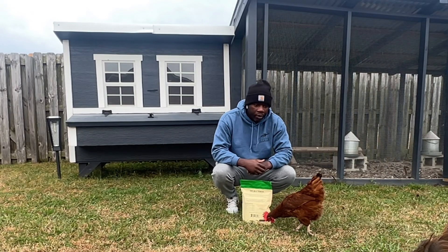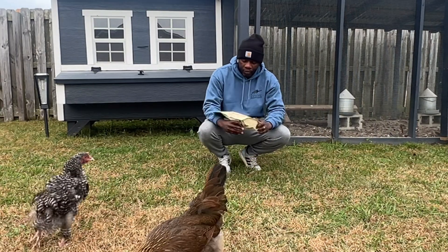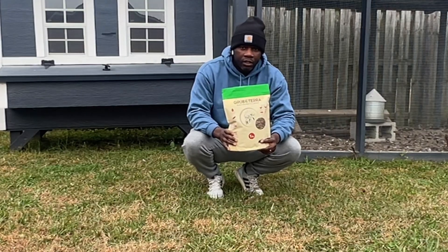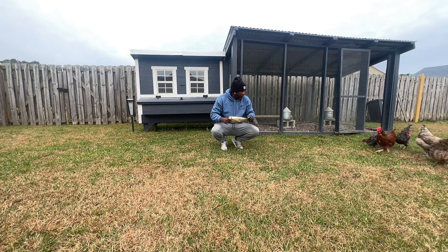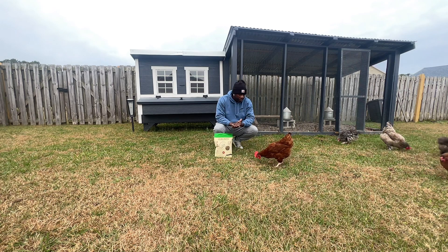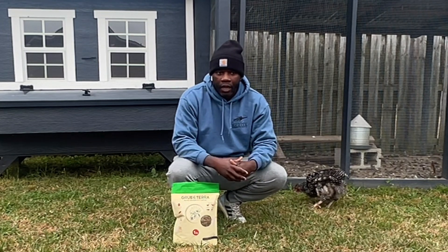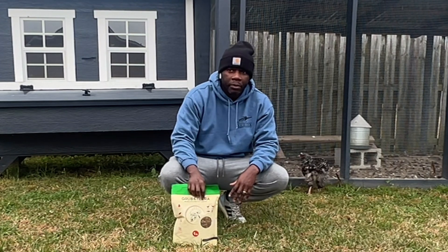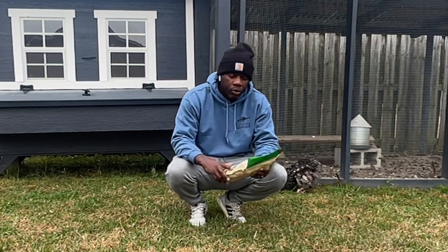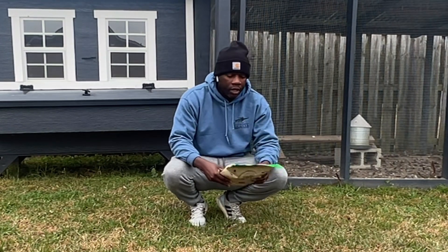One thing they love is their grubworms. I was excited when my package from GrubTerra came in the mail — I received their black soldier fly larva. We're always looking for healthy options for our chickens, and one thing they do love is their grubworms.